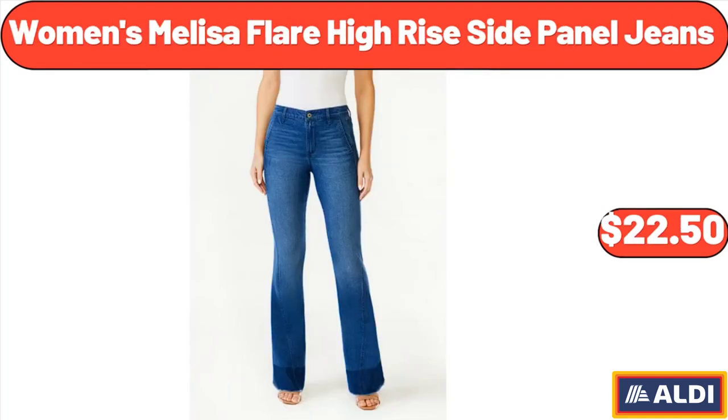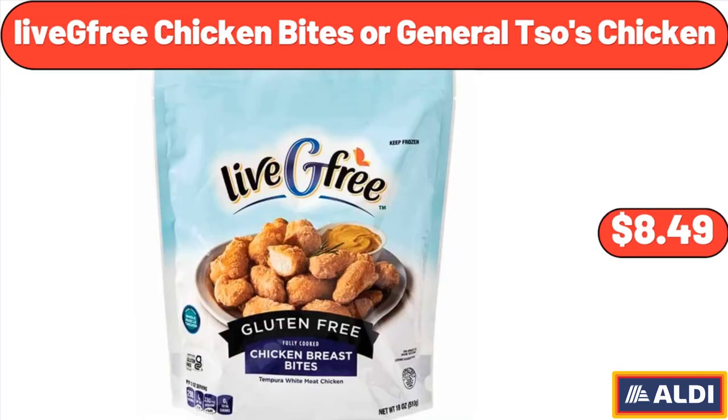Women's Melissa Flair High Rise Side Panel Jeans, $22.50. Don't forget to subscribe to my channel to be notified of discounted products.